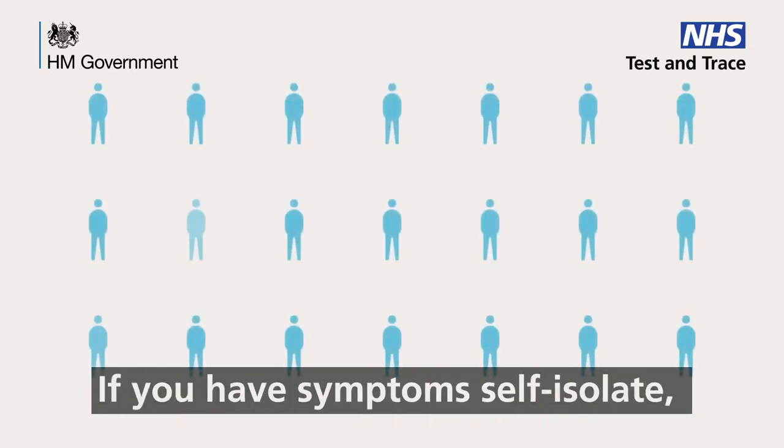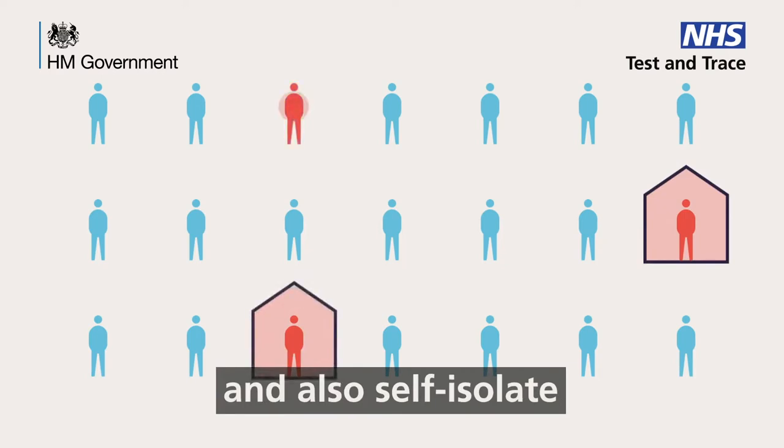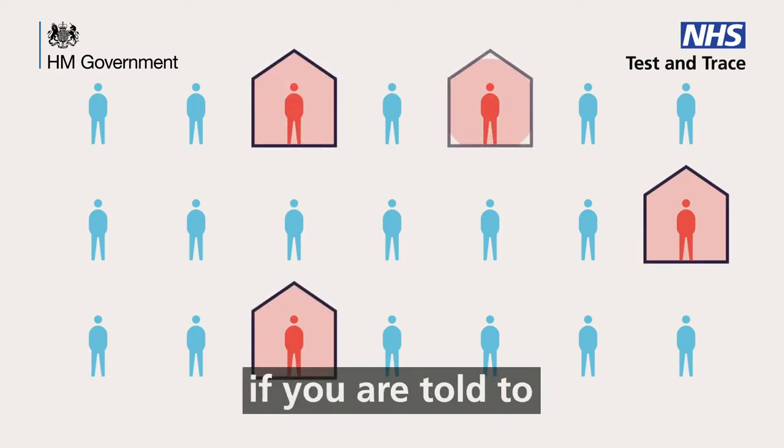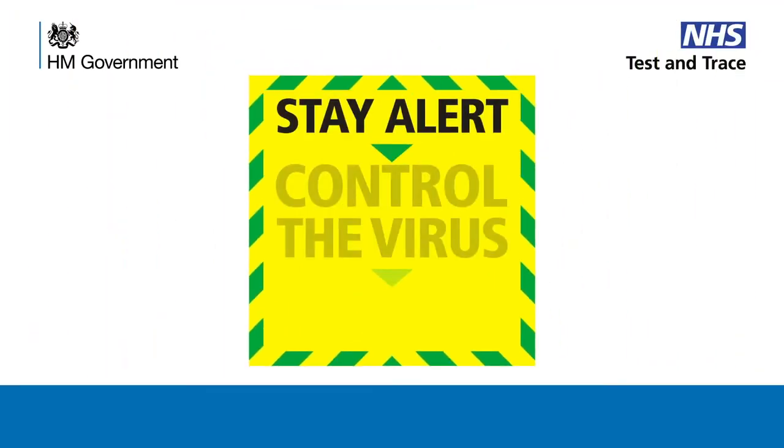If you have symptoms, self-isolate. Get tested, and also self-isolate if you are told to by an NHS contact tracer.